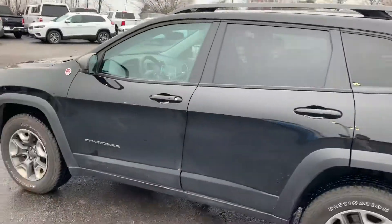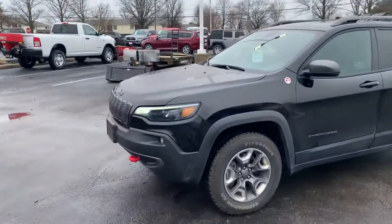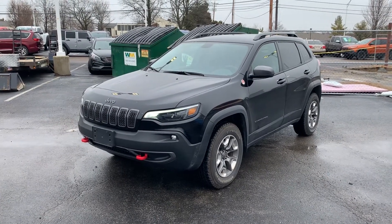Again, I'm Justin Johnson at Performance. This is our 2019 Jeep Cherokee Trailhawk. I'll have my contact information below — please reach out to me if you have any questions. Thank you, bye.